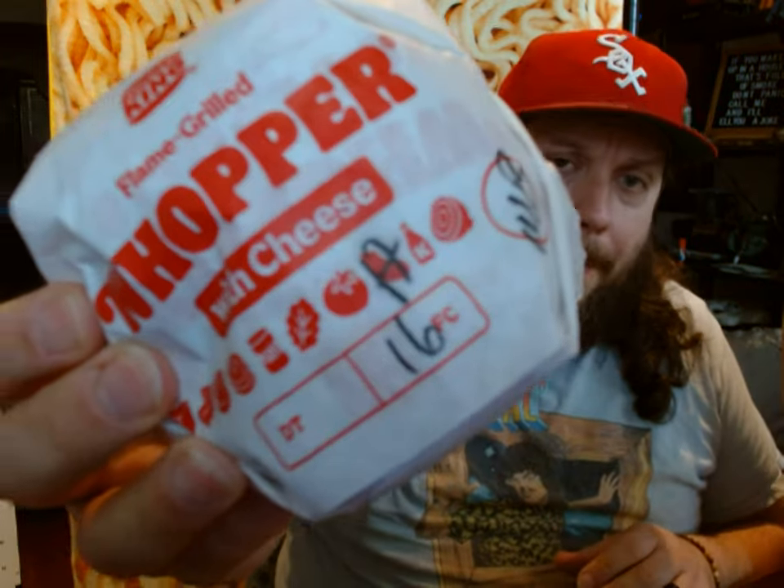They've got two items on their menu that are supposed to tie in to this Spider-Man movie. The first thing we have is the Spider-Man Whopper. What makes this a Spider-Man Whopper? Nothing else but the addition of Swiss cheese, because it's white — like a web, I guess.